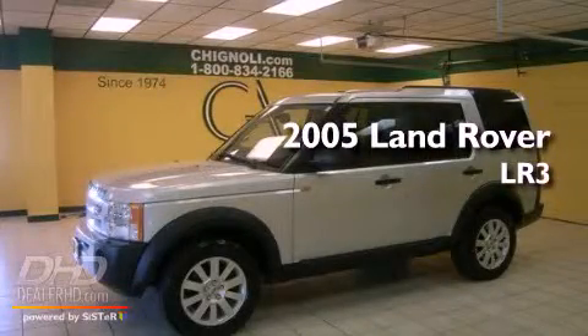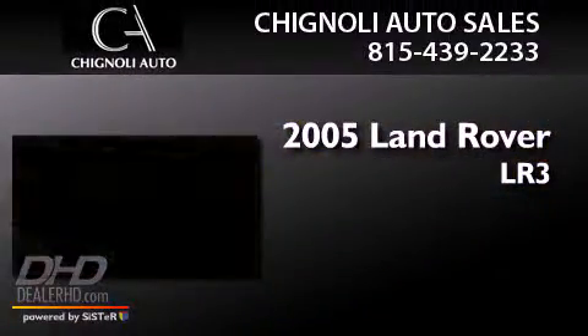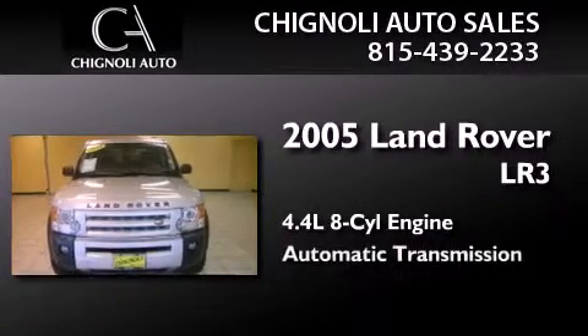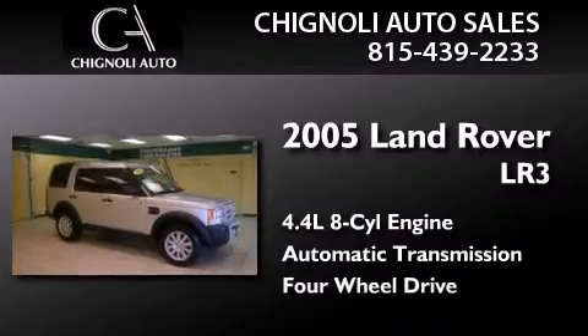This is a 2005 Land Rover LR3. It features a 4.4-liter eight-cylinder engine, an automatic transmission, and the added capability of four-wheel drive.